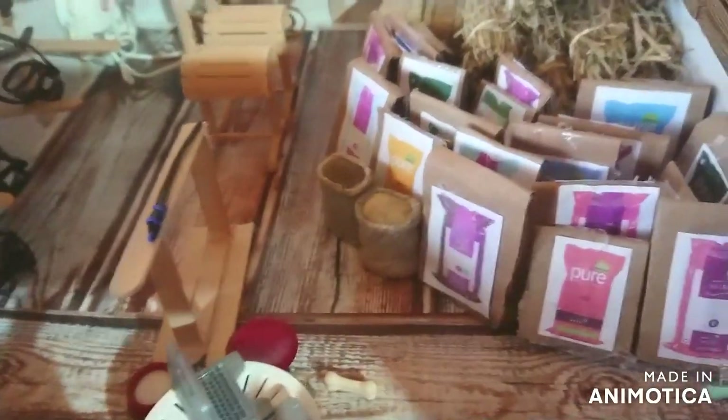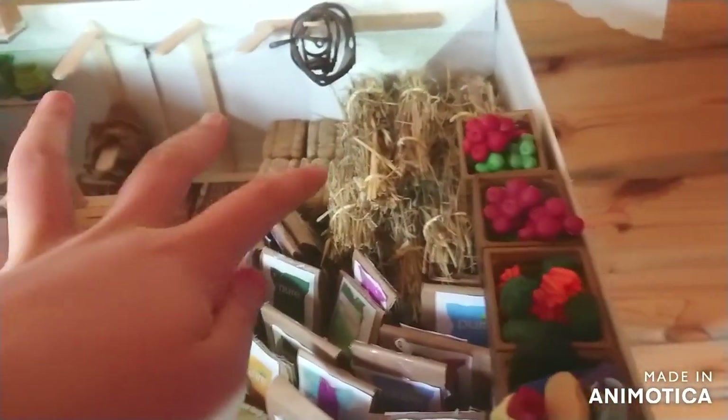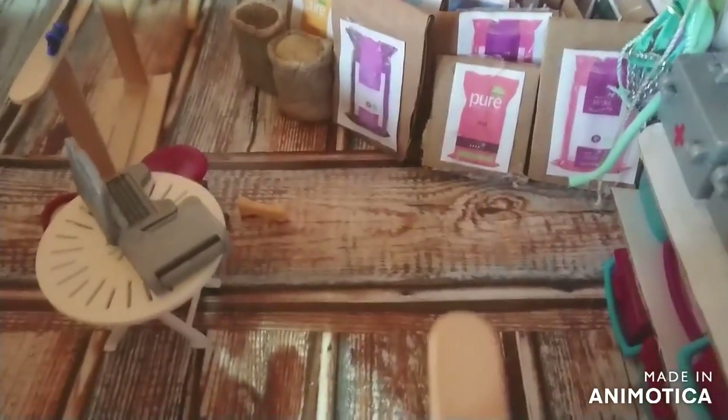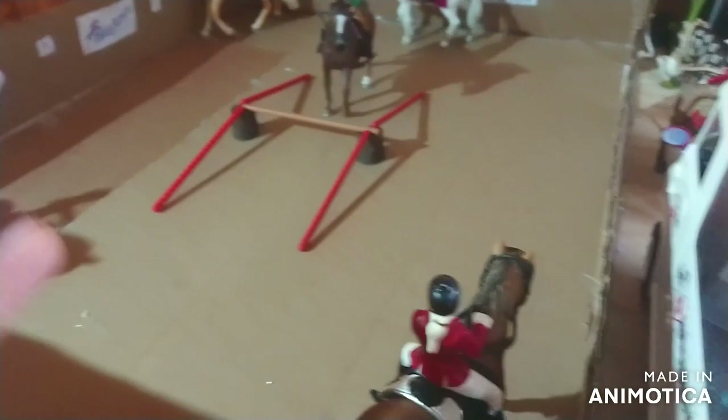We also have some Schleich feed bags over here. And up here we have some hay - the Schleich hay and then my homemade hay. I think that's the tack room done. There's also this flooring that I thought I'd mention - it's the same as the barn flooring. Let's move on with the tour.